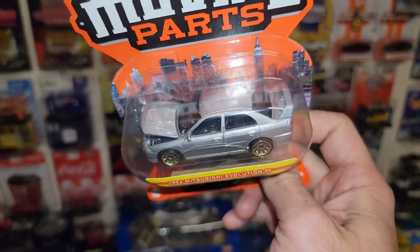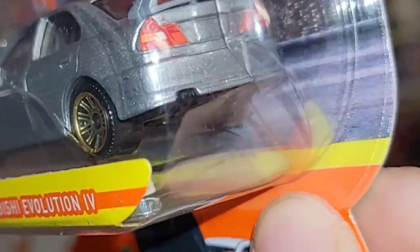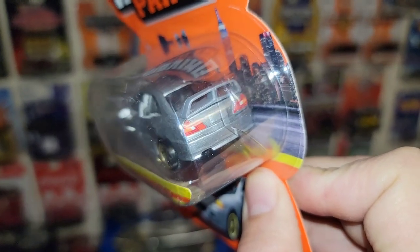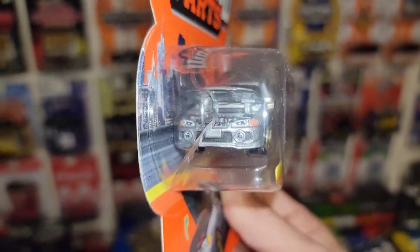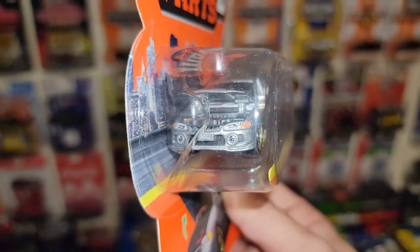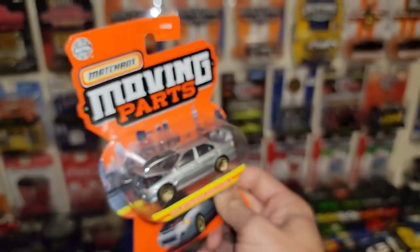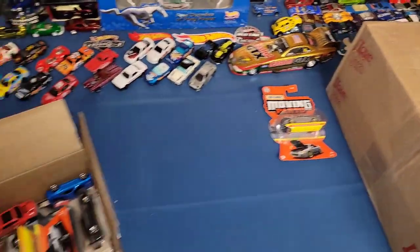Look at that - super clean silver metallic and of course you got the split 10-spokes that Matchbox has. Their detail is just always spot on. You got the detailed tail lights right there with the trunk emblems, and then coming around the front, beautiful headlight tampos as well as the fog lights on that front bumper. Dude, that is awesome. Reese, thank you so much for that - I haven't even seen that on pegs.